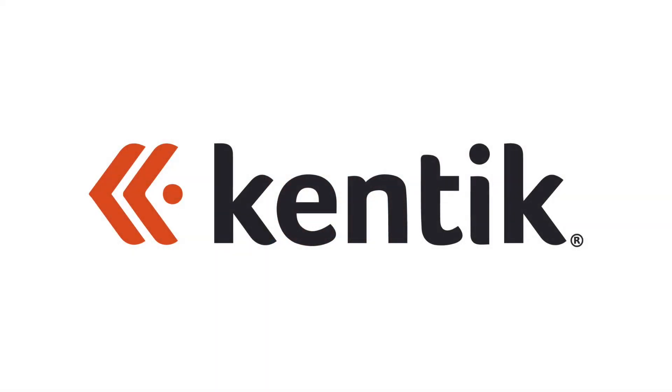We're going to be kicking off the event with our friends over at Kentik, and they're going to be talking about how they are going to be using data-driven observability to resolve issues with applications that plague on-premises users as well as those consuming cloud.